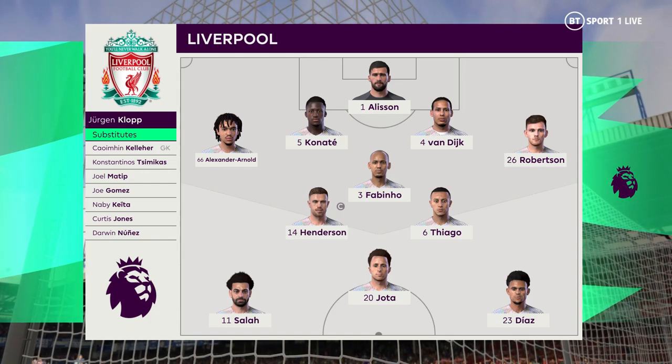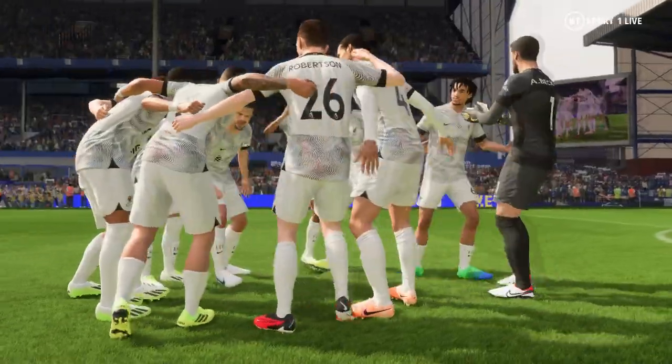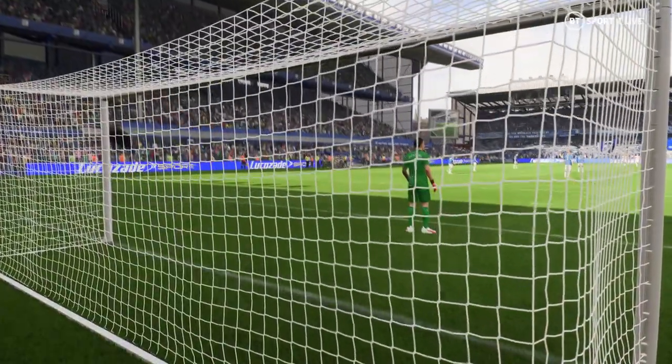Number one, Jordan Pickford. Number 23, Seamus Coleman. Enjoy the game here at Goodison Park.